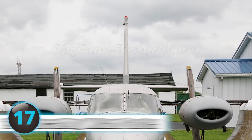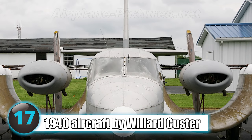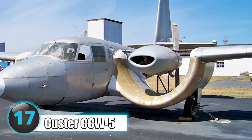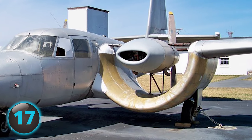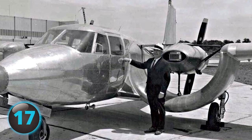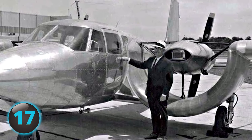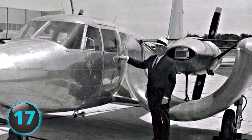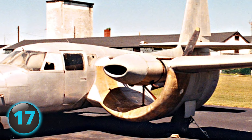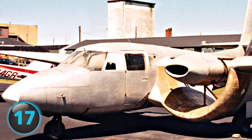Number 17: A 1940s aircraft designed by Willard Custer that never got past the prototype, the CCW-5 has a unique curved wing design that makes both wings look like they're smiling. Sadly, the CCW-5 was rejected by the Marine Corps despite its ability to create more lift than planes with traditional wings.